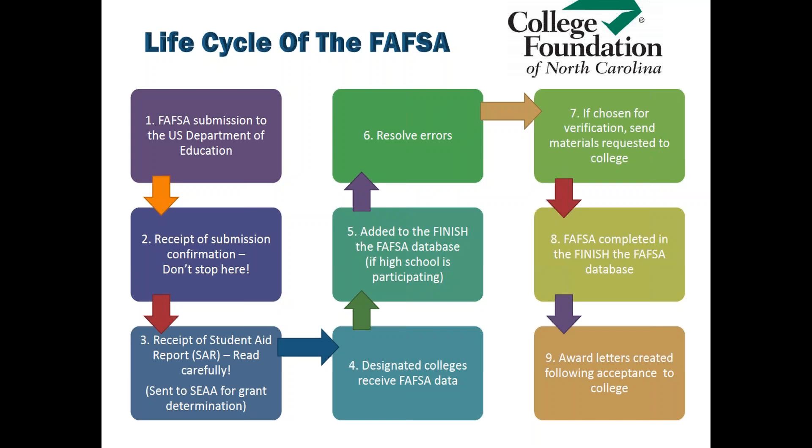So do students only need to file the FAFSA one time? No, it must be completed every year. You will do what's called a renewal FAFSA next year, for which you do not have to re-enter any of the personal data — it would only include any changes in income.